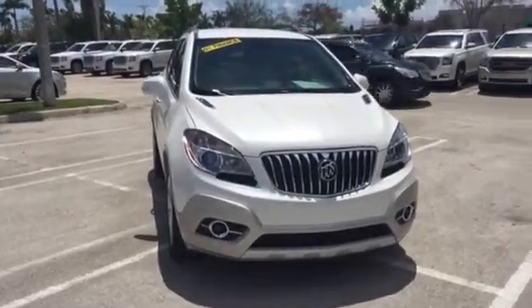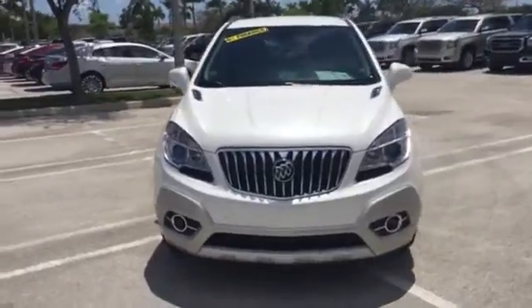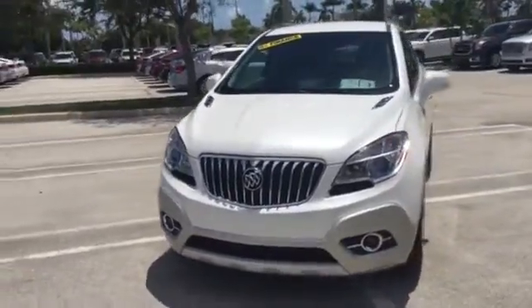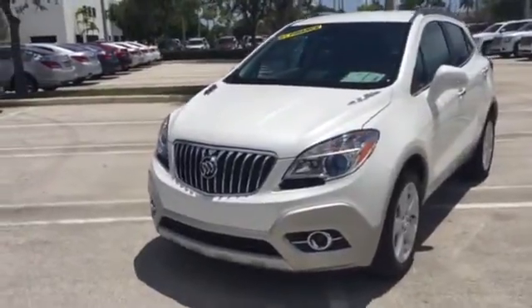This is a 2015. You can see it's a white pearl exterior. It has the beautiful waterfall style grille synonymous with the Buick lineup.